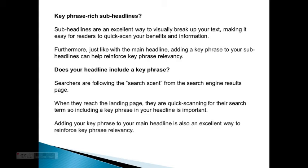Key-phrase rich sub-headlines: Sub-headlines are an excellent way to break up the text, making it easy for readers to quick-scan your benefits and information. Furthermore, just like the main headline, adding a key phrase to your sub-headlines can help reinforce key phrase relevancy. Does your headline include a key phrase? Searchers are following the search scent from the search engine results page, and when they reach the landing page, they're quick-scanning for their search terms. So including a key phrase in your headline is important. Adding your key phrase to your main headline is also an excellent way to reinforce key phrase relevancy.